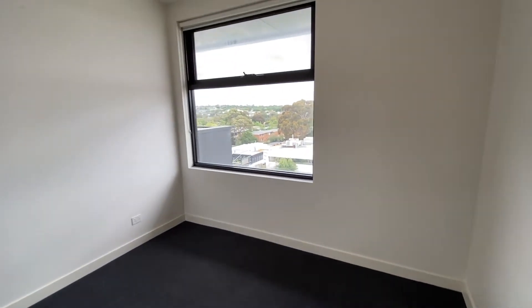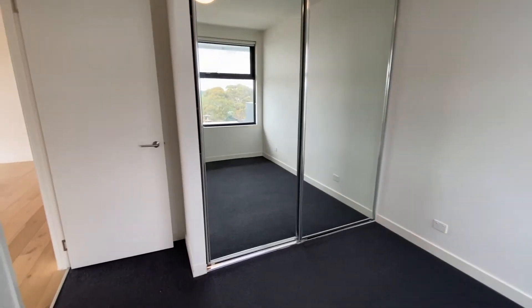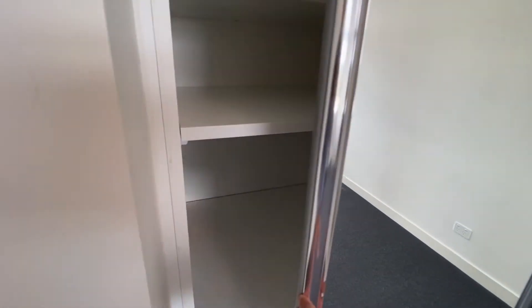Bedroom 2, which also has lots of natural sunlight and a large built-in wardrobe.